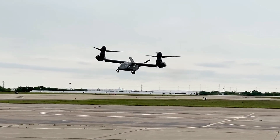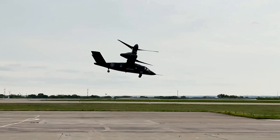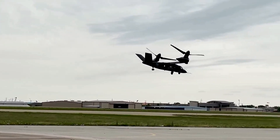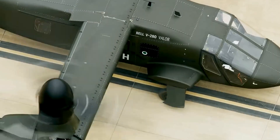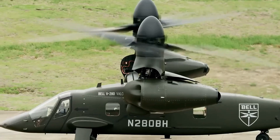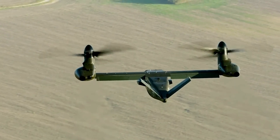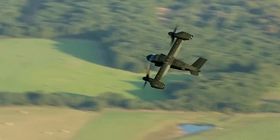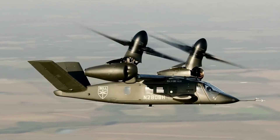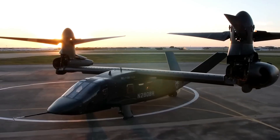The V-280 Valor is a key player in the Future Long-Range Assault Aircraft (FLRAA) program, a visionary initiative aimed at redefining the capabilities of the U.S. Army's aviation fleet. In December 2022, the U.S. Army selected the V-280 Valor for this critical role, recognizing its potential to revolutionize battlefield dynamics. The planned deployment by 2031 is eagerly anticipated, promising a new era of military aviation.